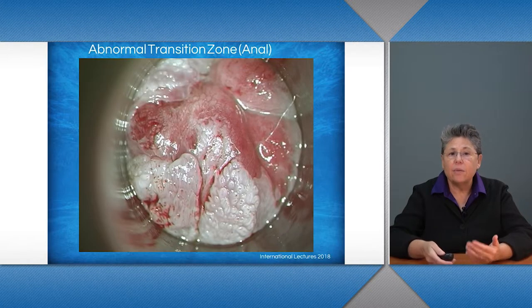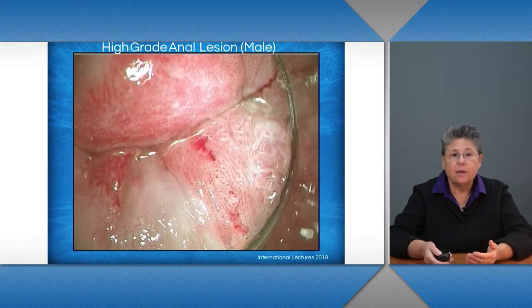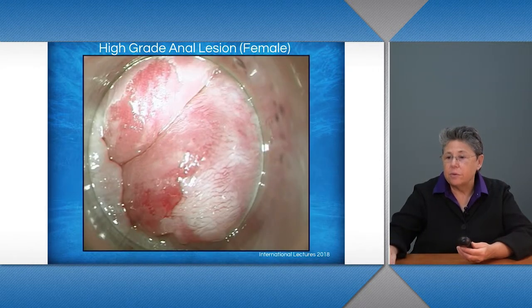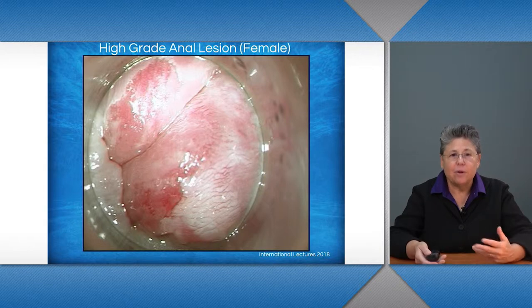we can see that there's an abnormal transition zone in the anal area in this particular slide. We can look at a high-grade anal lesion, and we also have an anal lesion in a woman. So we can see that men and women are affected equally with high-grade dysplasia and high-grade anal lesions.